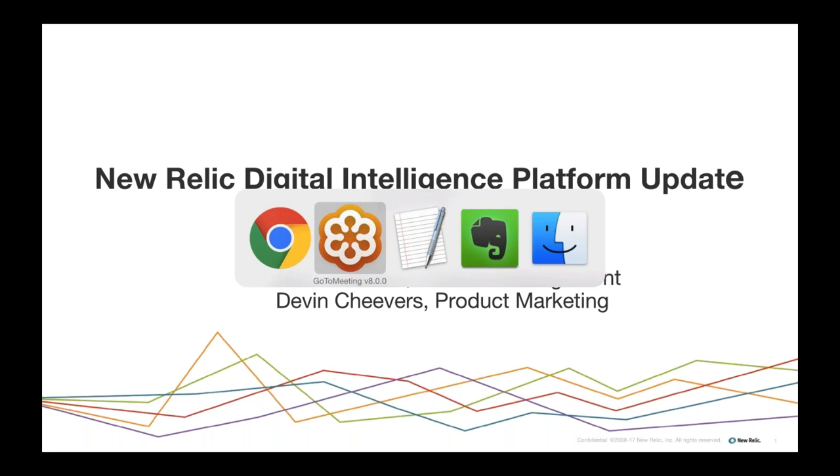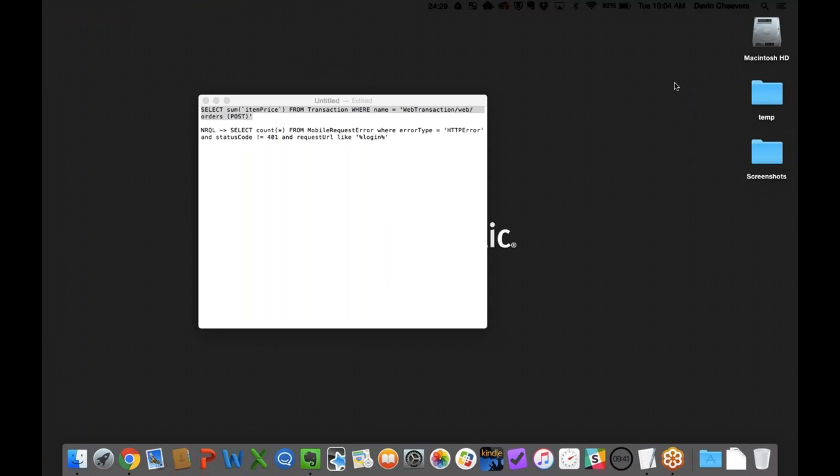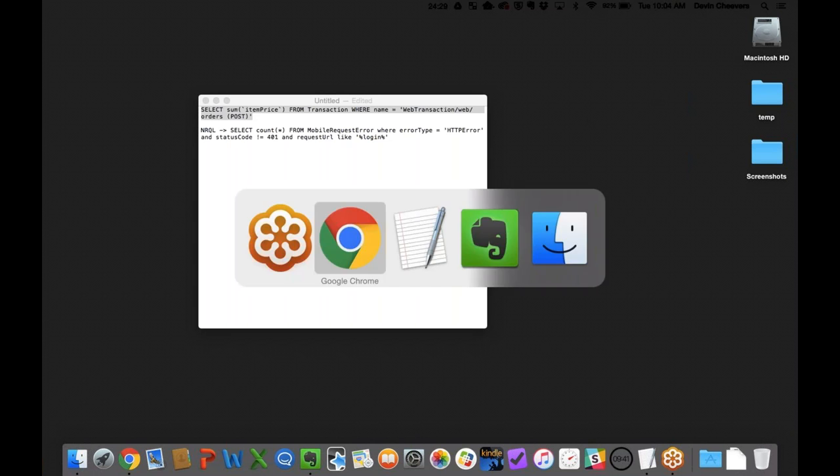Hello everyone, and thank you for joining today's webinar: Recent New Relic Digital Intelligence Platform Updates. You'll hear from Erin Johnson, Product Manager at New Relic, as well as Devon Achievers from Product Marketing at New Relic.